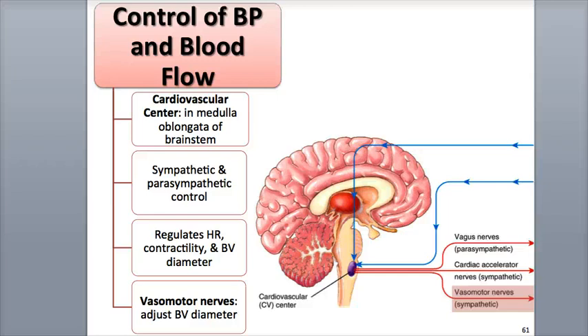Hi everybody, this is Rob Swatsky from the York Campus of HACC, and in this podcast we'll be covering the control of blood pressure and blood flow. Blood pressure is regulated through the actions of various negative feedback systems that make slow or rapid adjustments to heart rate, stroke volume, blood volume, and systemic vascular resistance. The distribution of blood flow is also adjusted to redirect blood to areas where it is most needed, such as during exercise when more blood is circulated to the skeletal muscles.